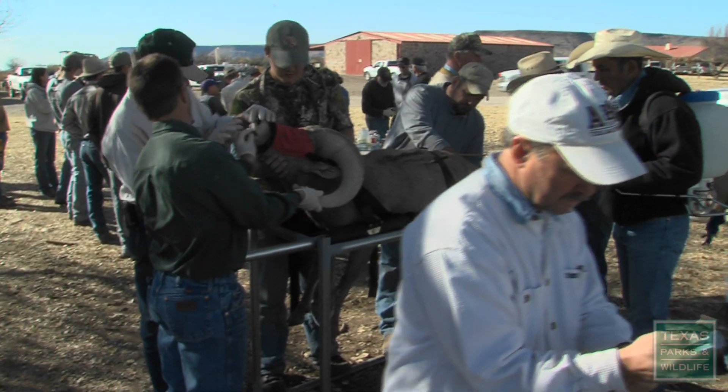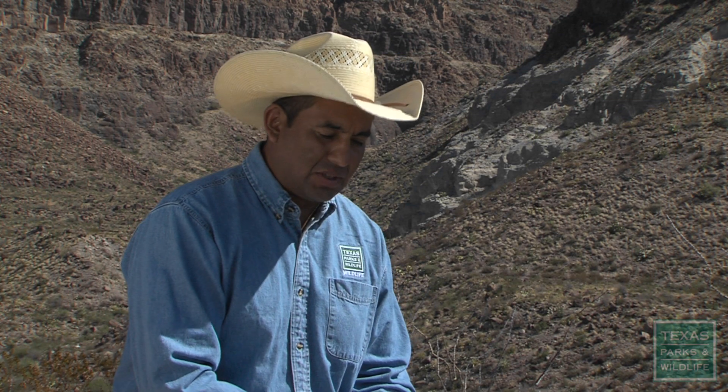The restoration effort has been going on for more than 50 years, and it's now paying off — we have surplus populations. The bighorns are thriving.